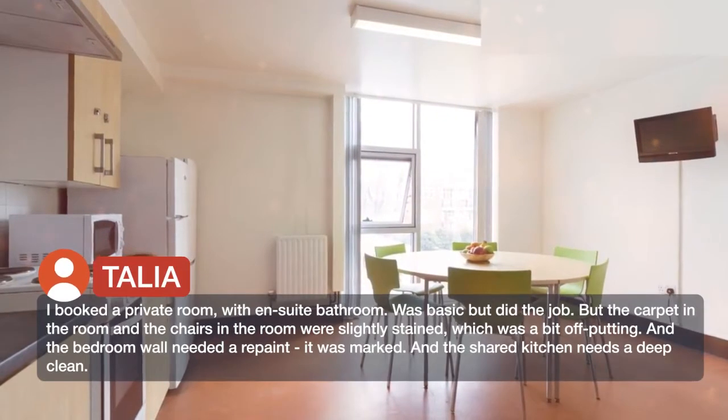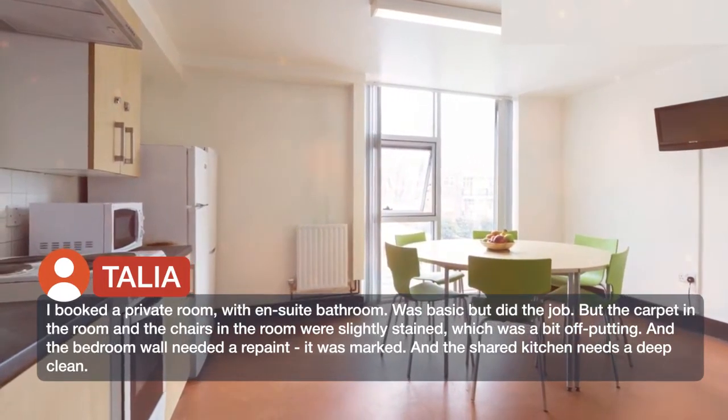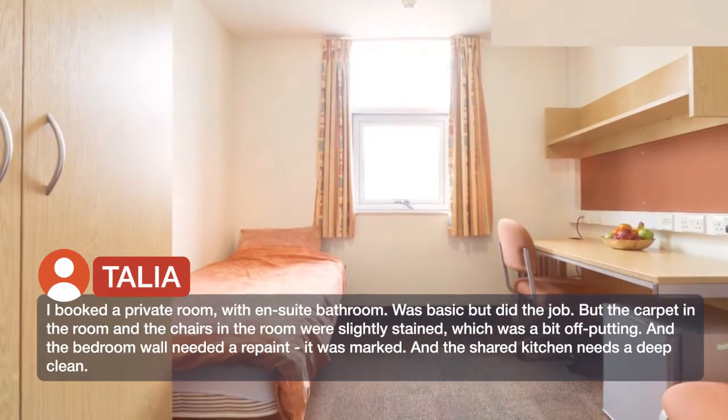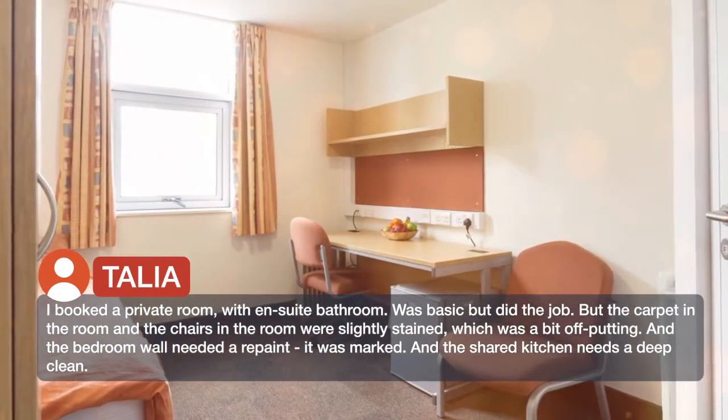I booked a private room with ensuite bathroom. It was basic but did the job. However, the carpet and chairs in the room were slightly stained, which was a bit off-putting. The bedroom wall needed a repaint — it was marked. And the shared kitchen needs a deep clean.